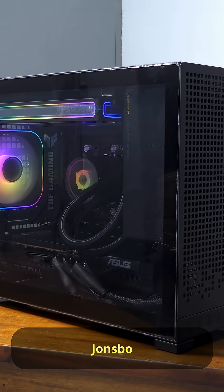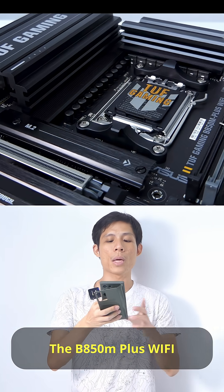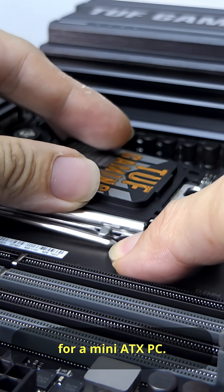This is the Johnsboro D32 Pro with the 9950X3D sitting safely inside the Asus TUF BA50M Plus Wi-Fi. The BA50M Plus Wi-Fi is a nice motherboard with just enough SSD slots and USB ports for a mini ATX PC.